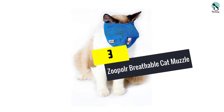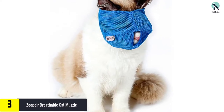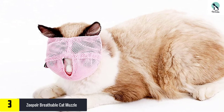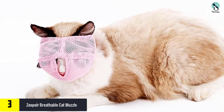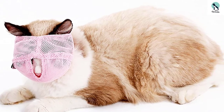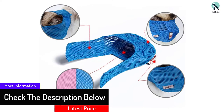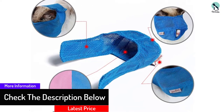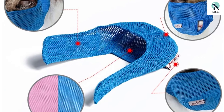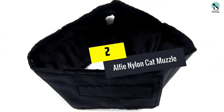At number 3, we have the Zoopolar breathable cat muzzle. Although made from strong and durable nylon, it is also breathable. Your cat will be able to see their surroundings while wearing the muzzle, and the natural mesh design adds more comfort. Available in a variety of sizes and two different colors, this is the perfect solution for cats who become aggressive when visiting the vet.